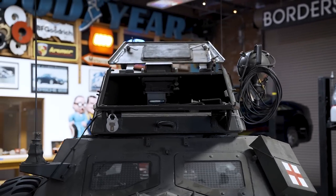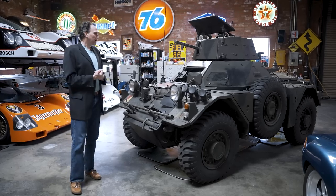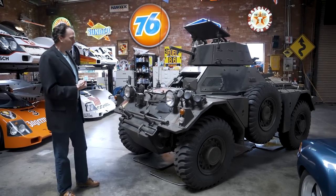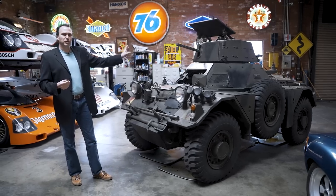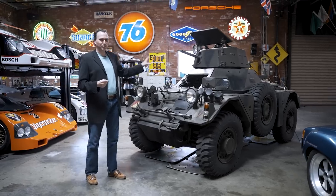If you were sitting up top when it rolled over, it was pretty much a death sentence. I took it out on its first drive through the neighborhood of Palos Verdes in Los Angeles, and had the paperwork all in order — because if there's anything you want when you're driving a tank through Los Angeles, it's to make sure your paperwork is correct.